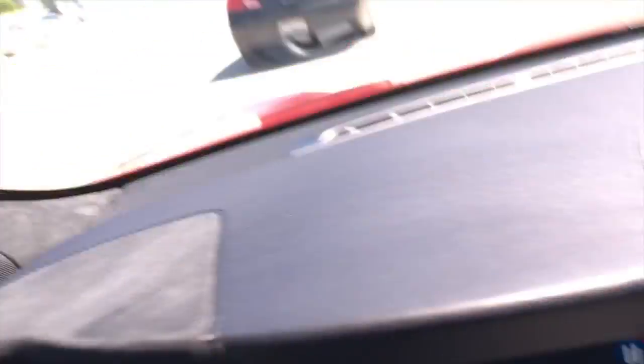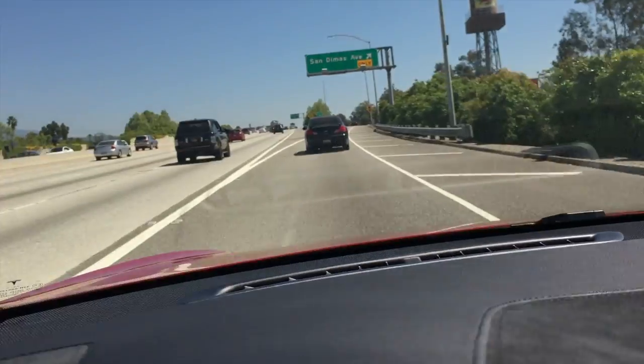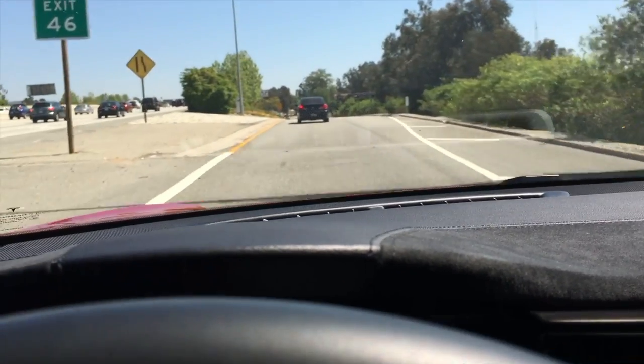Take it easy — see this guy right here? Now I was driving on my own, but if the car had been driving by itself it would have actually slowed down quicker than I would have. What a douche.